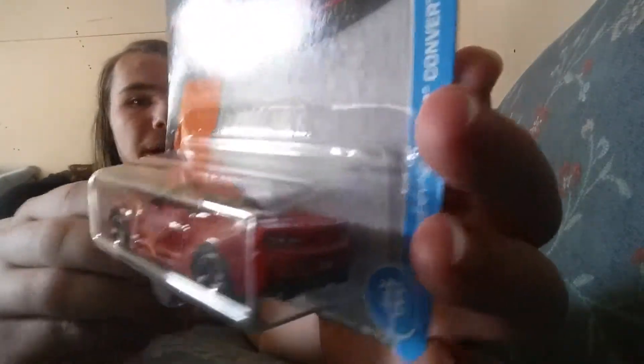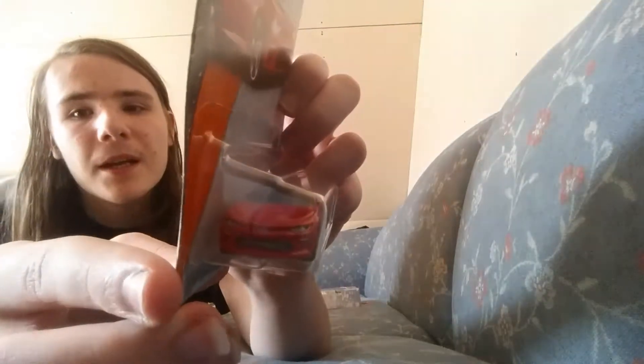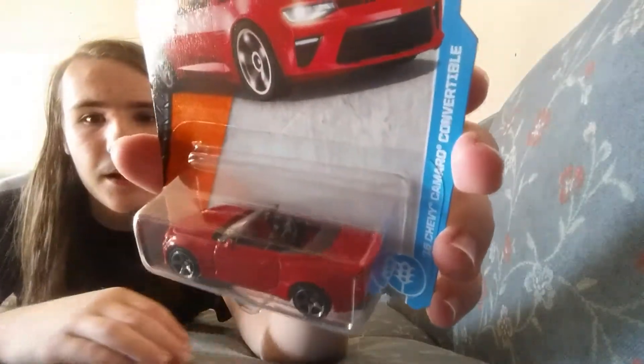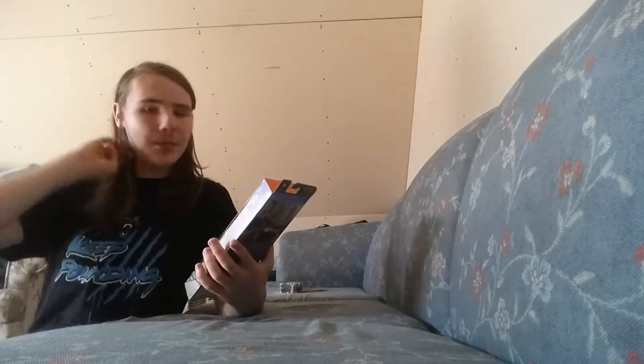There are quite a few other Matchbox cars I'm looking forward to, including the pink 2002 Chevy Avalanche, the Dodge Viper GTSR in dark blue, and the Dodge Ram 1500 with the firetruck Tampos. I still have not been able to acquire those cars yet — I really want them. Whenever I can find them, I'll try and pick them up.